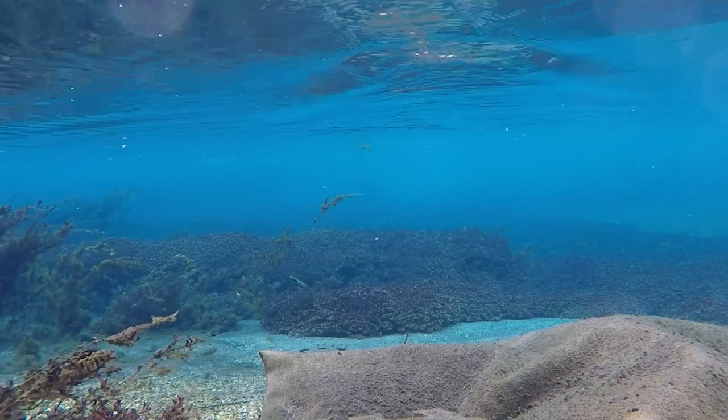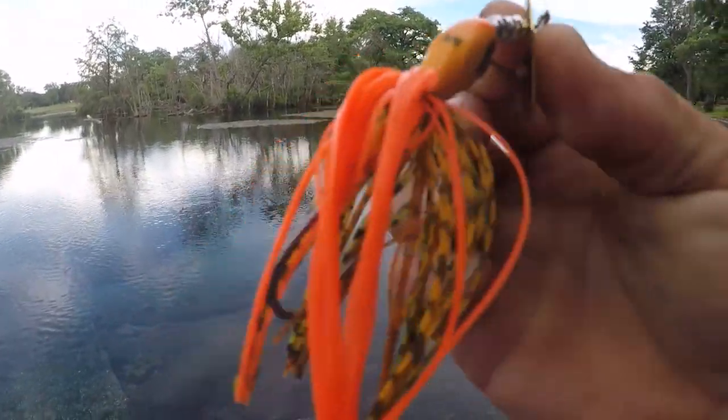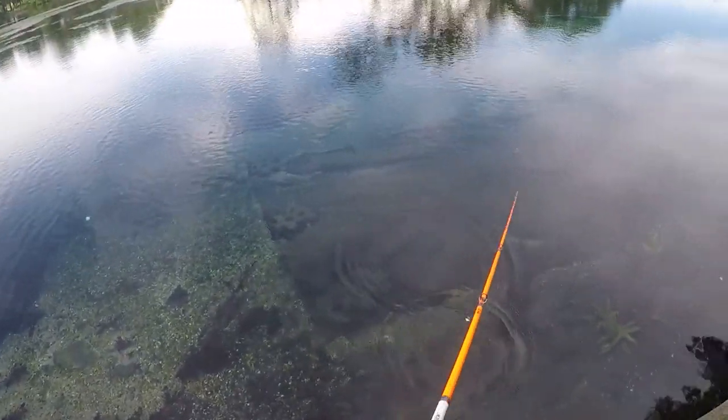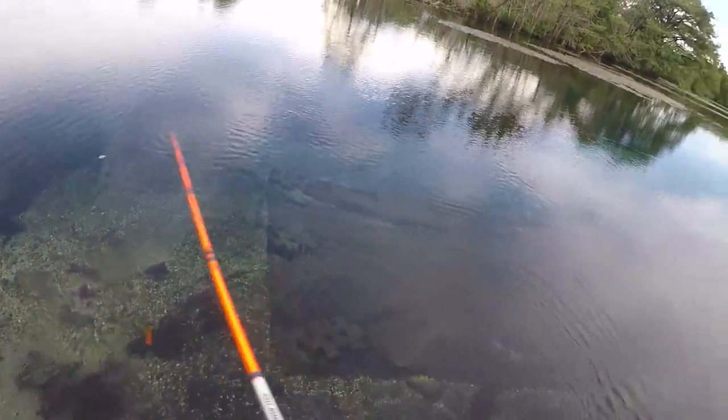All right, let's tie on this chatterbait. This is a three-eighths ounce chatterbait as well, and these things are awesome in the grass. If you're pulling it through grass and ripping it free, you can get a lot of good reaction bites with these. And just like that spinnerbait, they put out a ton of vibration.